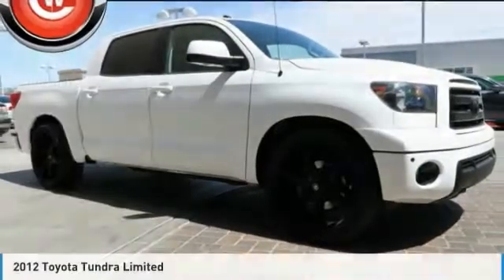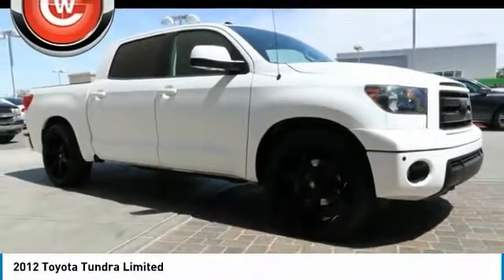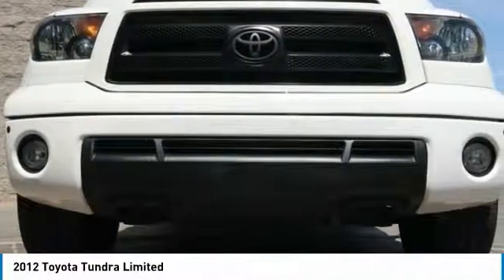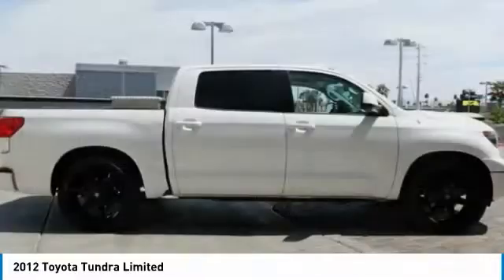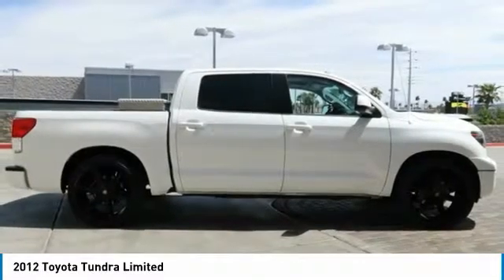Stop by and take a look at the 2012 Tundra. The Tundra has a number of unique features useful for those using it as a work truck, including extra large door handles, a deck rail system, and an integrated tow hitch.